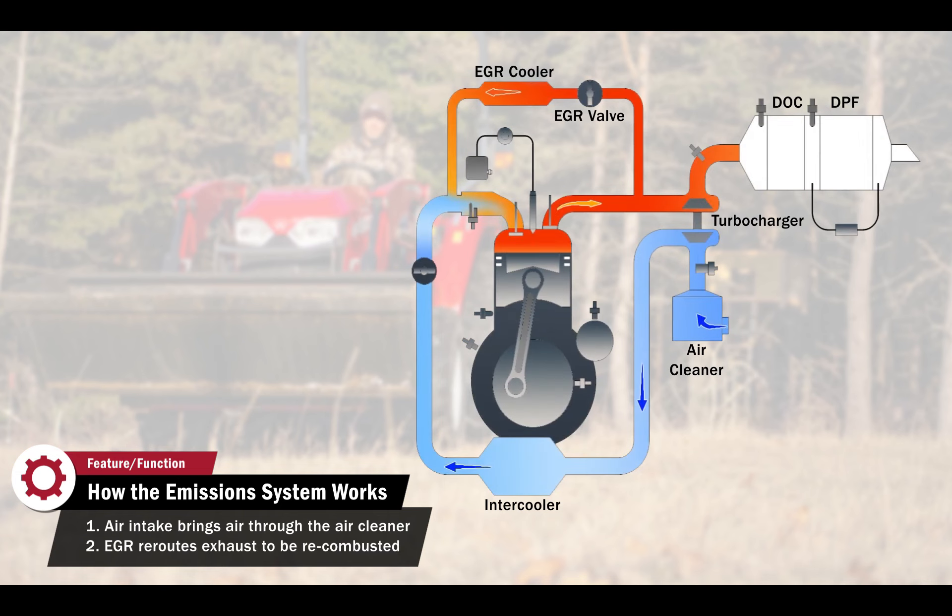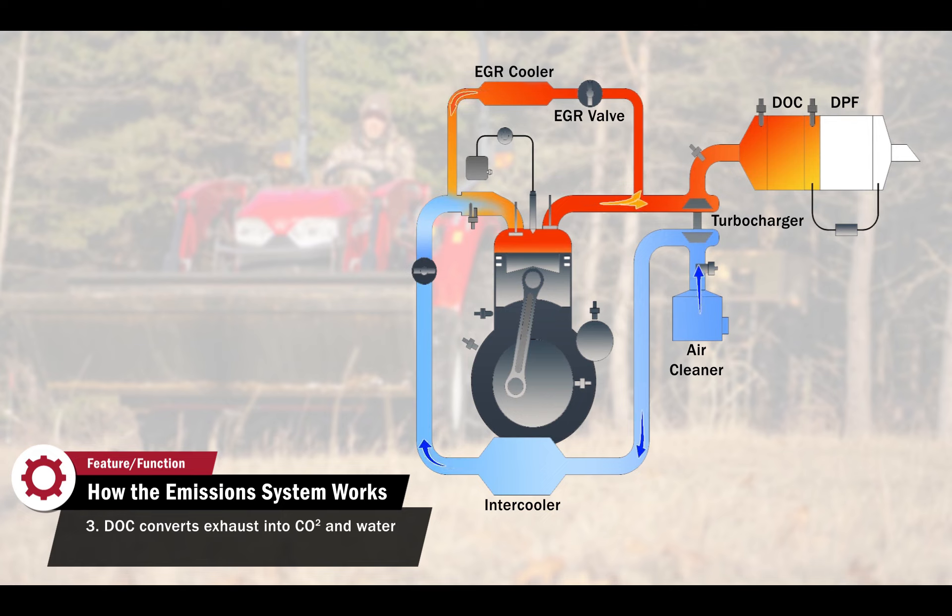Some of the exhaust then moves to the EGR. The EGR system takes that part of the exhaust and reroutes it back into the engine. The exhaust mixes with the intake air and is recombusted to reduce the total amount of nitrogen oxides emitted by the engine.